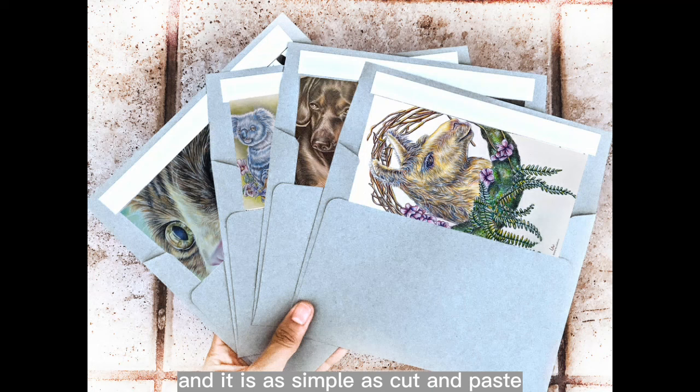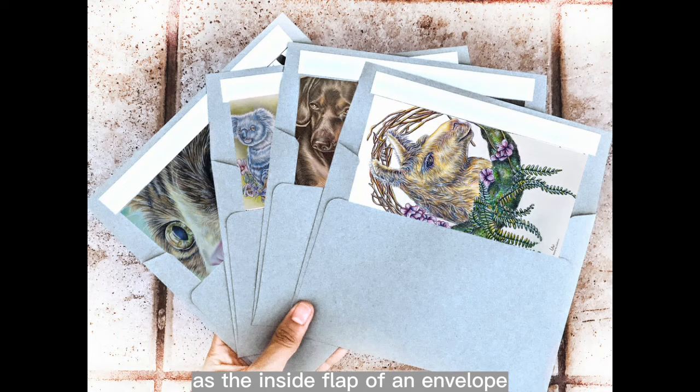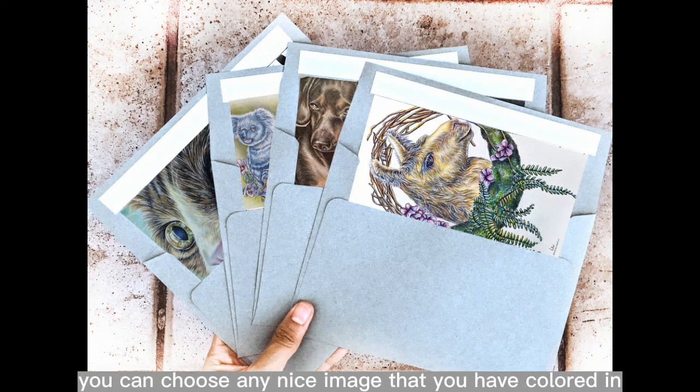It is as simple as cut and paste. Just cut a colored-in page to the exact shape and size of the inside flap of an envelope and paste it on. When the recipient opens the envelope, they'll be delighted by the colorful surprise before they even read your letter.